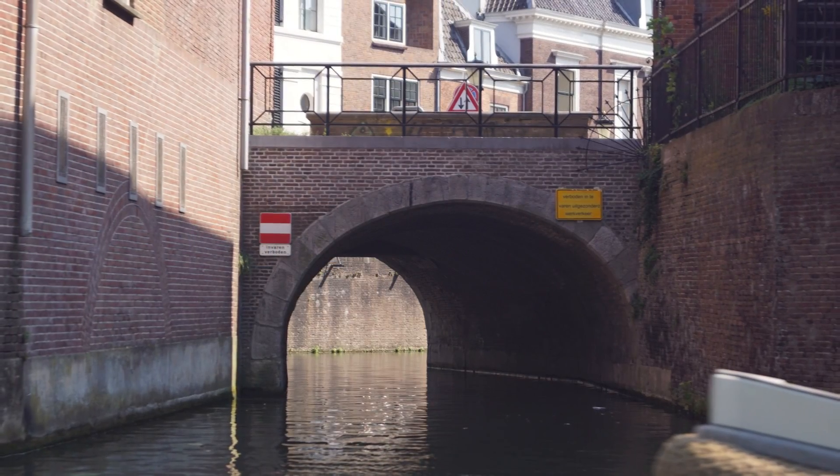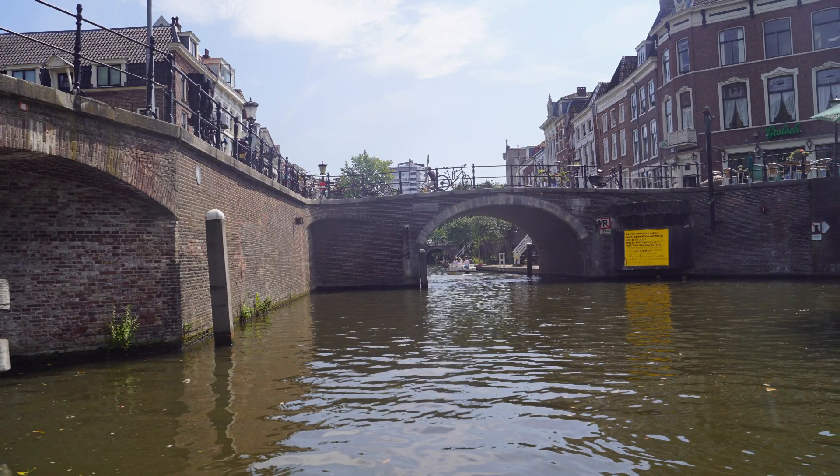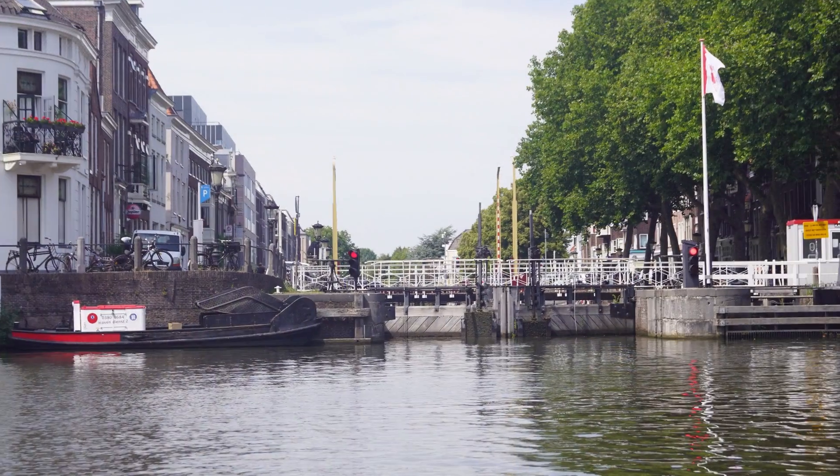A large lock system exists at the southern end of the Vecht river, at a point where it meets both the Stadswidagraht and the Aldegraht.